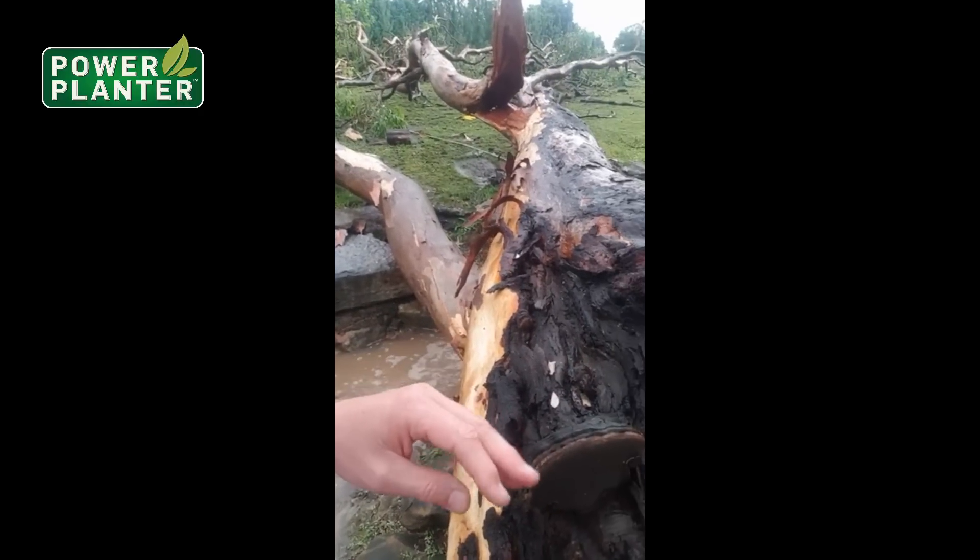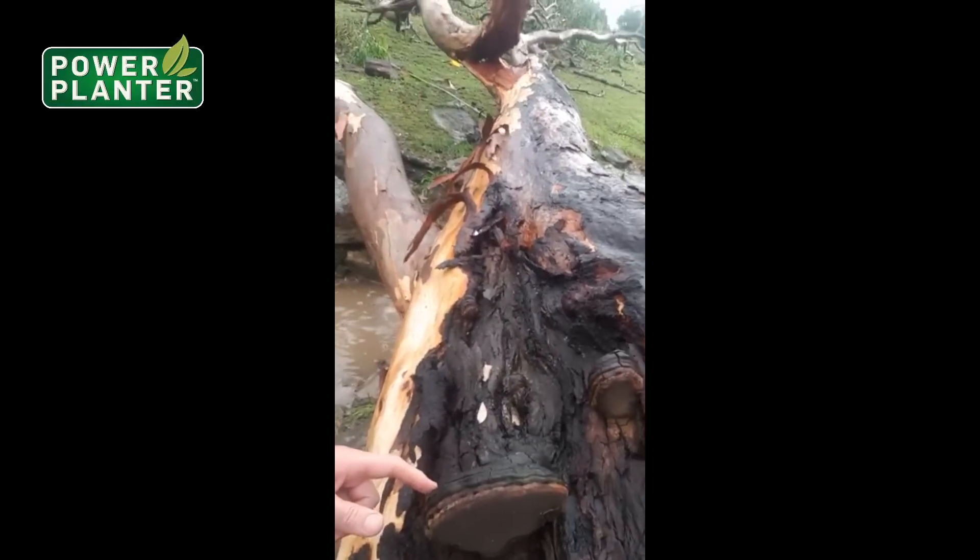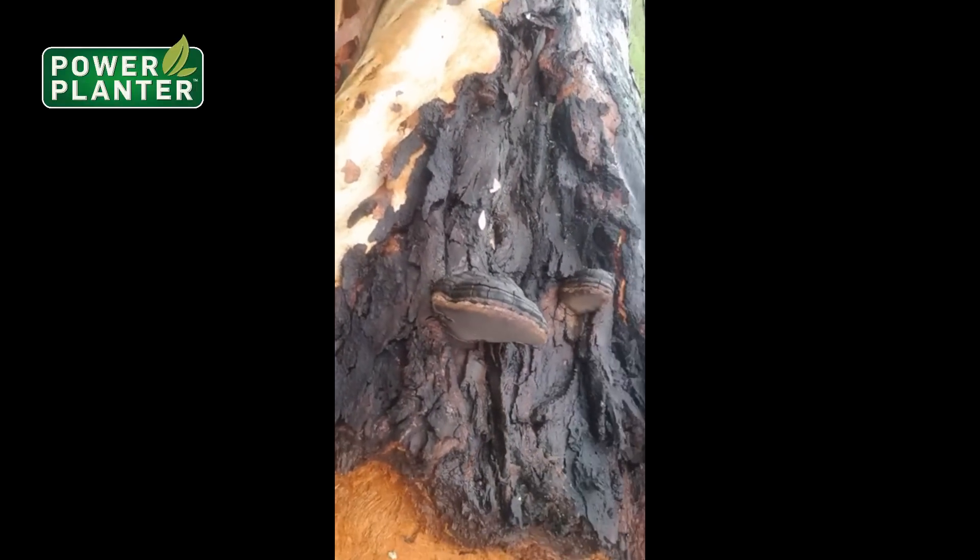This particular tree had about five of those fungi growing on it, and you can see them on the side there. I just want to let you guys know that if you have a tree on your property and it's got fungus growing on it, you need to get a tree surgeon in.